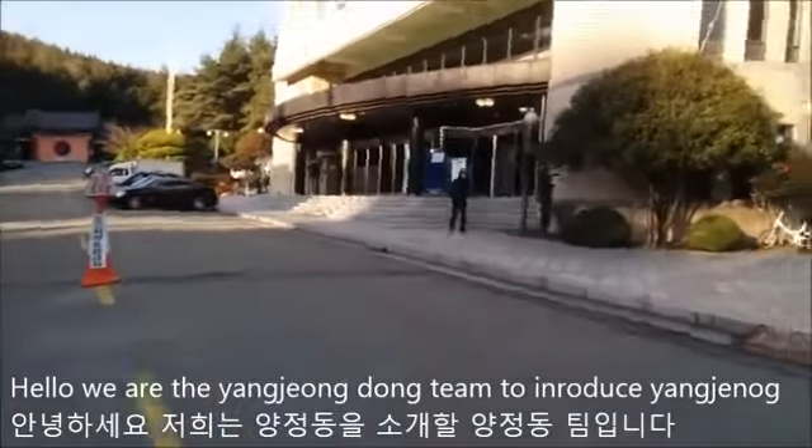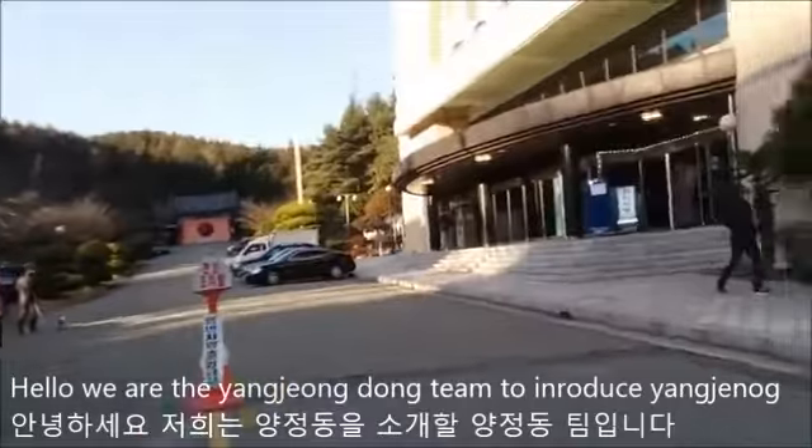Welcome to Yangjong. Hello, we are the Yangjong-dong team to introduce Yangjong.